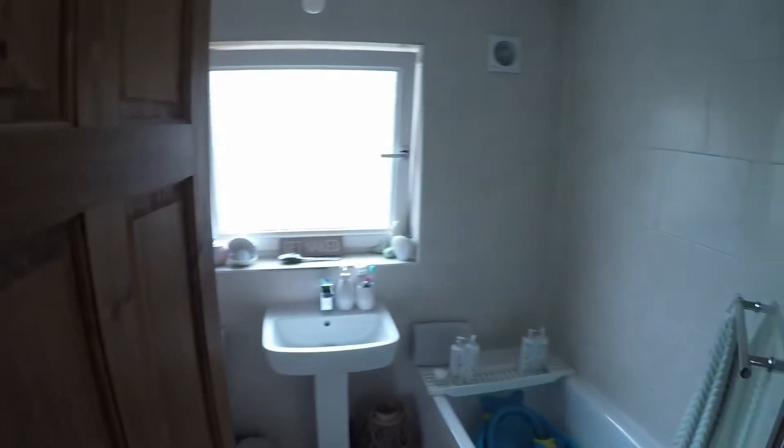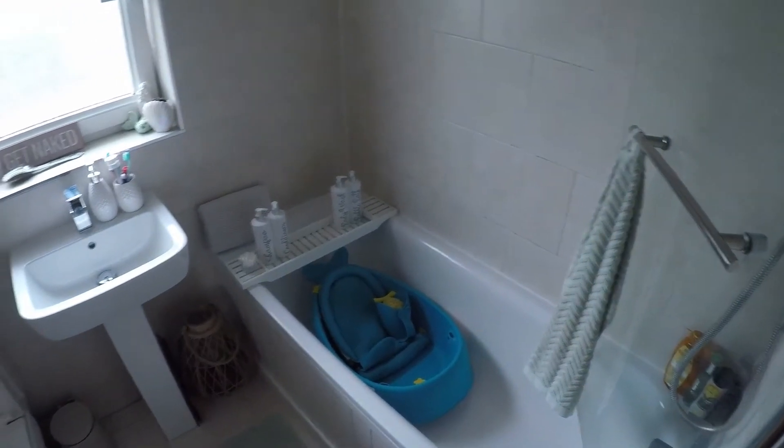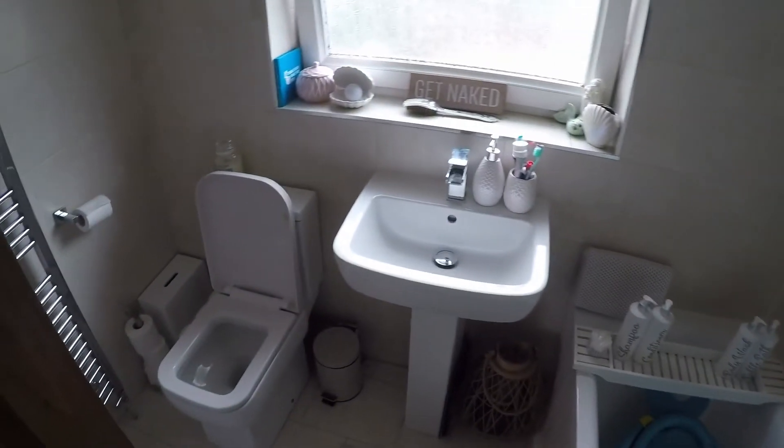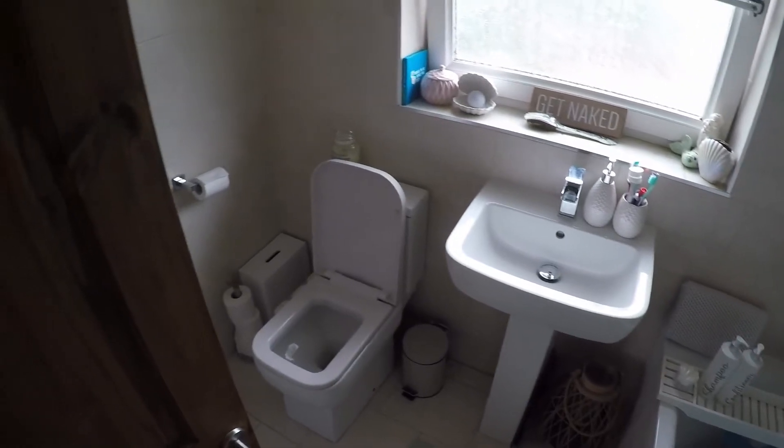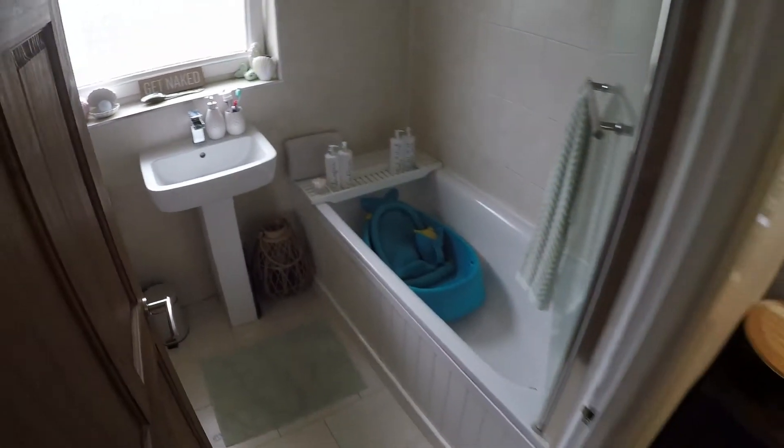Leading from here I'll take you up the stairs, where we have nice grey carpets which have been well looked after. Straight away we have the bathroom, which has also been well maintained and is modern. This is definitely a house you could move straight into without having to do any work.